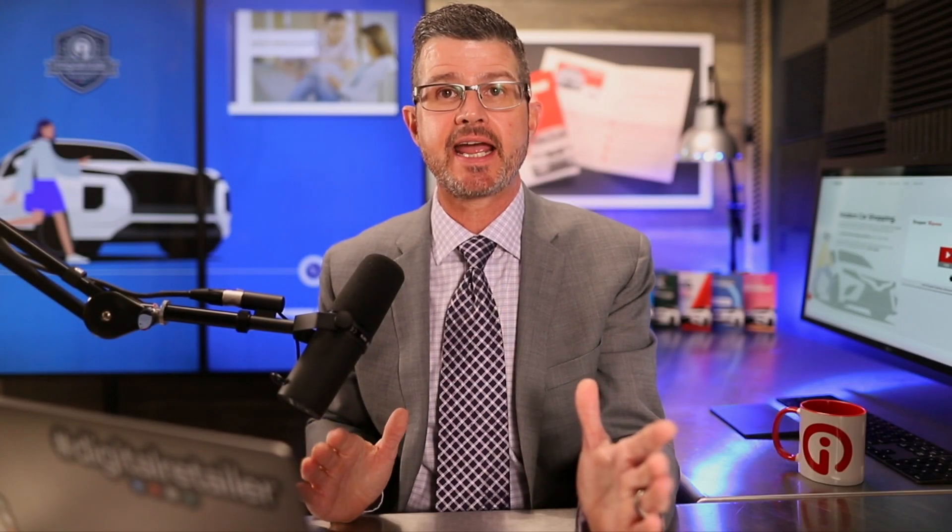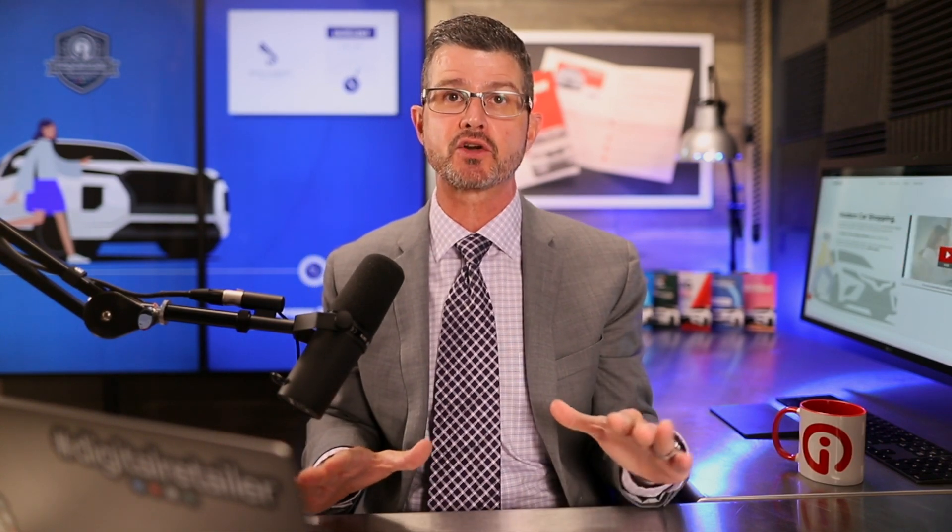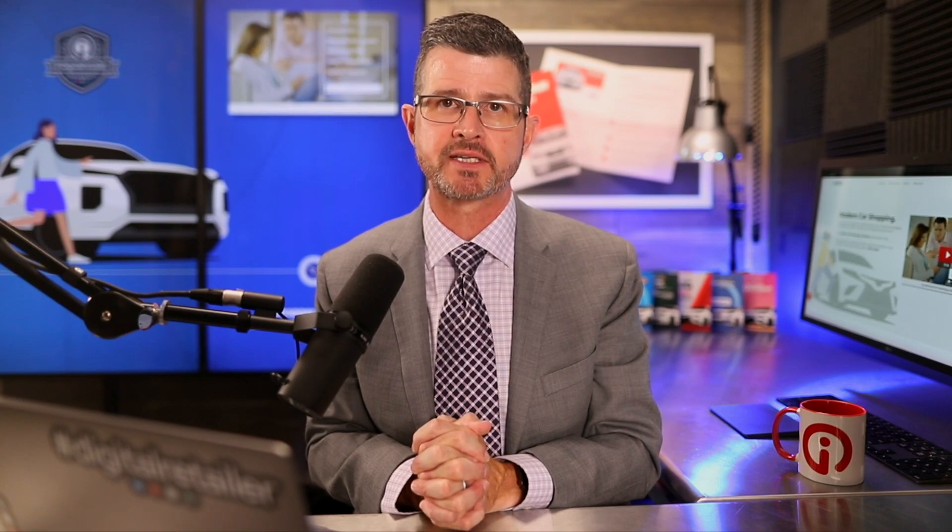Hey, it's David Farmer, and today we're going to be talking about two new technologies that we have just released across the entire lead conversion technology solution from Entice.